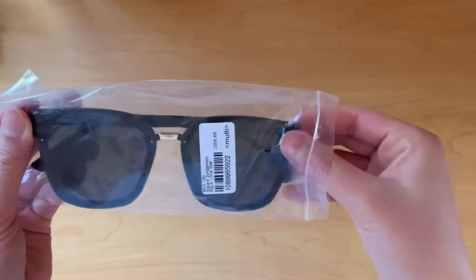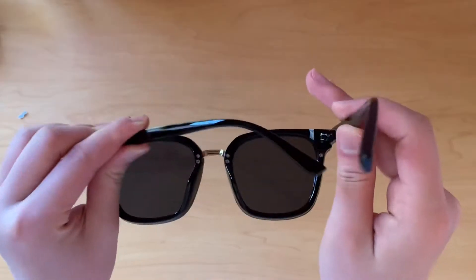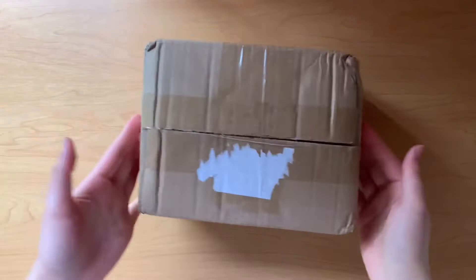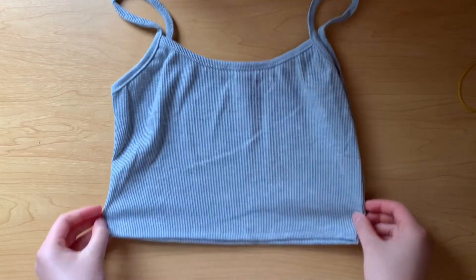I also bought a pair of sunglasses. The material is actually way better than I expected and it looks great. Moving on to the second package — the first item I bought is a cropped gray camisole.